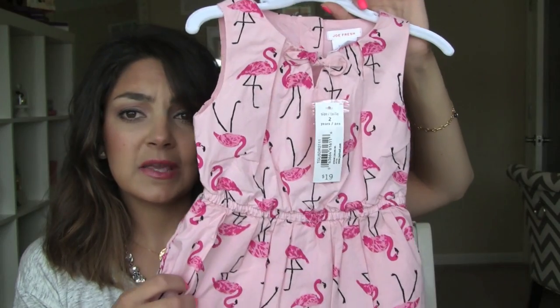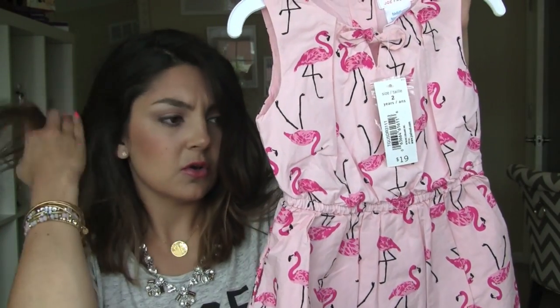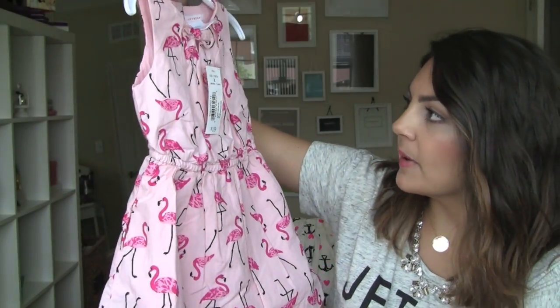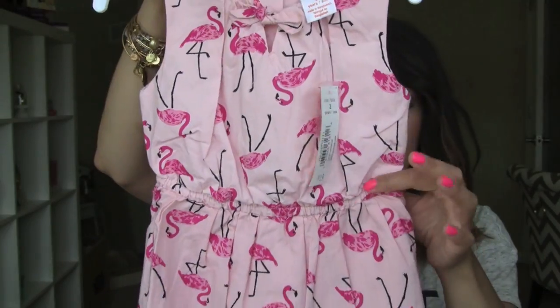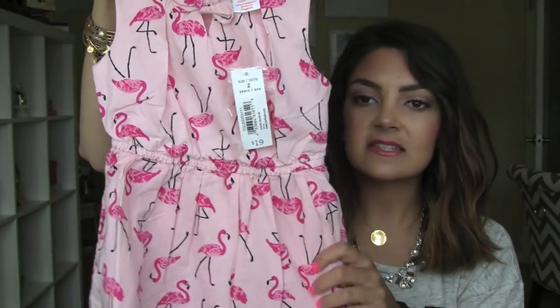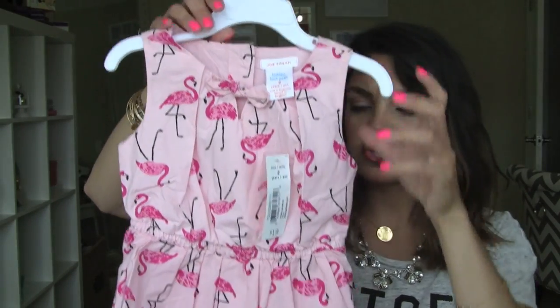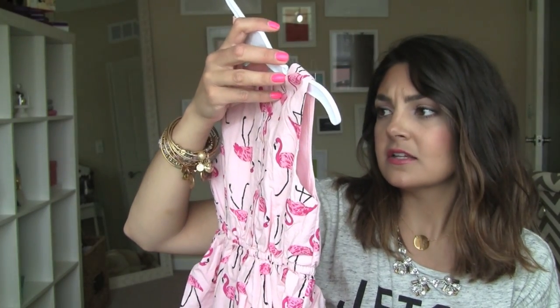The last one I got is my favorite — I saved the best for last. It's the exact same fit and form, but it has pink flamingos. Apparently flamingos are becoming very trendy with clothing and accessories. It's a light pink and has a cute little tie in the front up top, a gathered cinched elastic waist, and flamingos. It's just so cute with some little jellies or sandals. Adorable. Again, $19, and a size 2 in toddler.